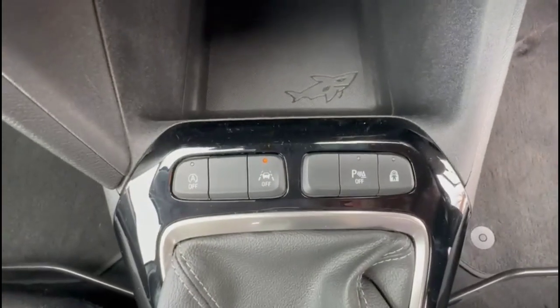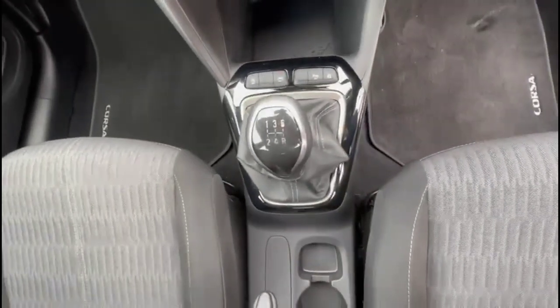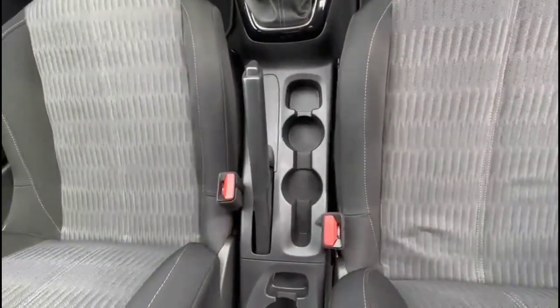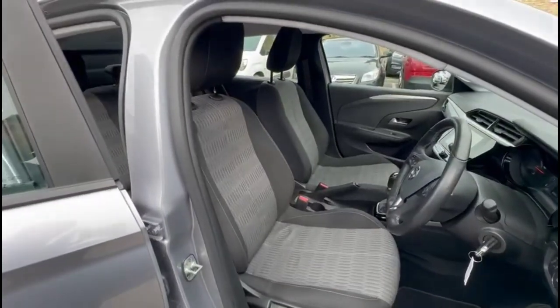USB connection for your mobile device and a power socket. Lane departure warning. A 5-speed manual gearbox. Some useful central storage, and a height-adjustable driver's seat.